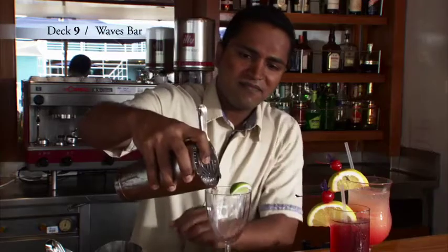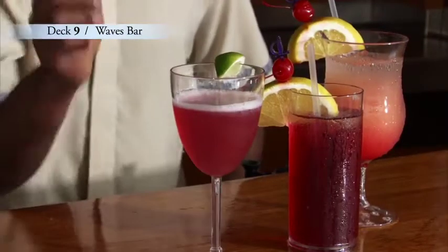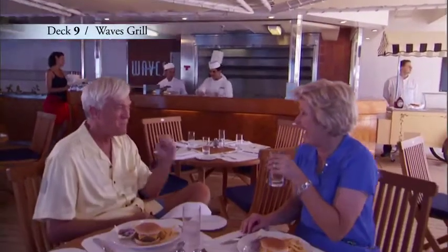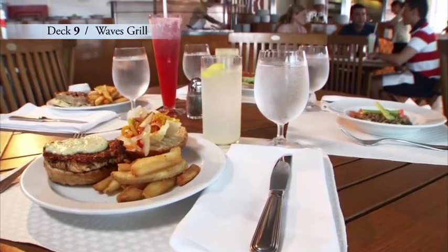I highly recommend one of our delicious specialty drinks, created just for Oceana Cruises. Wave's Bar is located poolside and Wave's Grill is just a few steps away, serving made-to-order burgers, salads and homemade milkshakes.